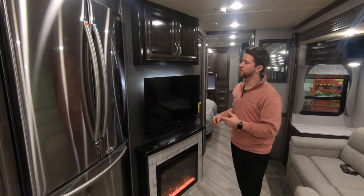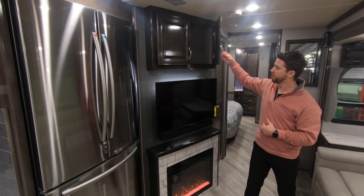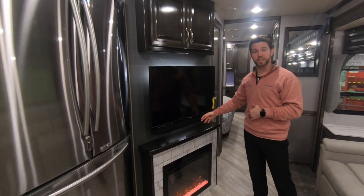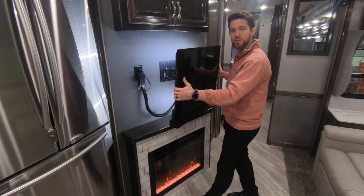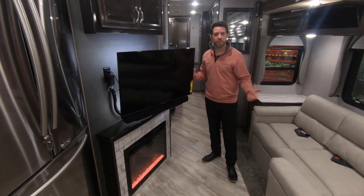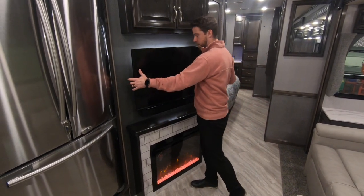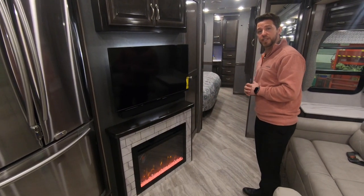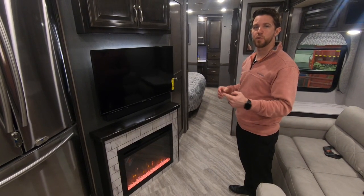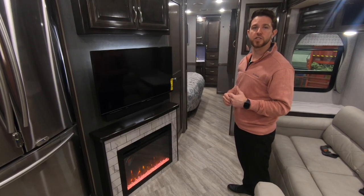Moving back to the living area, the first thing that's going to catch your eye is the beautiful accent wall. We have more storage underneath, and a flat screen LED TV with sound bar on a swivel — perfect for mornings when you're catching up on the news or evenings relaxing and watching a movie. Directly under that we have our fireplace, which is aesthetically pleasing and produces 5,300 BTUs of heat. Paired with the rear heat pump, it gives enough heat to take the chill off cooler nights.